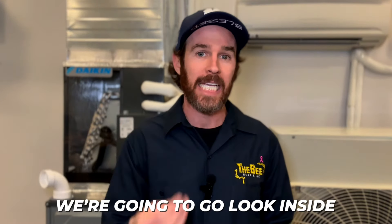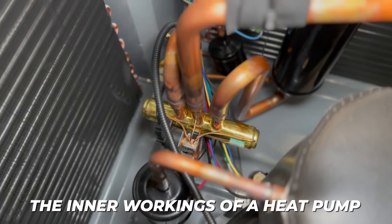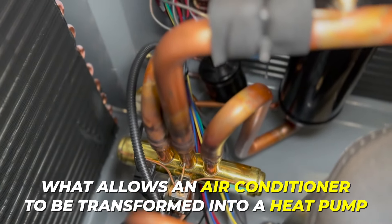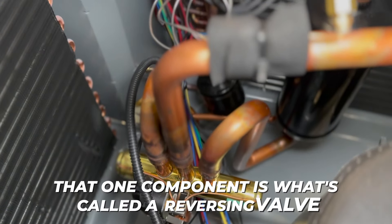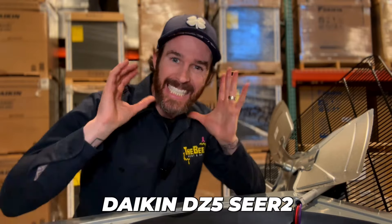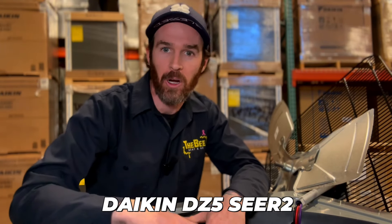The reason I wanted to start by explaining that first is because now we're going to look inside the inner workings of a heat pump and point out what allows an air conditioner to be transformed into a heat pump. That one component is called a reversing valve. Right now I have a Daikin DZ5 2-seer pulled apart and I'm going to show you what a reversing valve looks like and what it does.